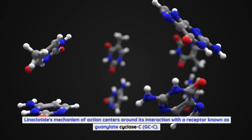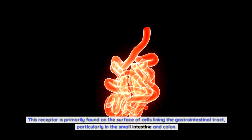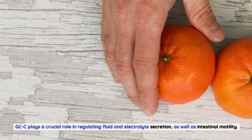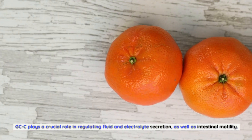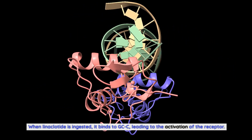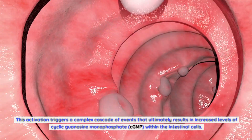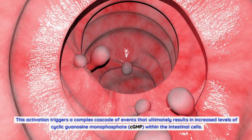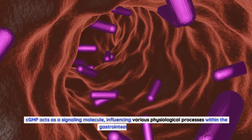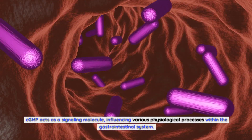Linaclotide's mechanism of action centers around its interaction with a receptor known as guanylate cyclase C (GCC). This receptor is primarily found on the surface of cells lining the gastrointestinal tract, particularly in the small intestine and colon. GCC plays a crucial role in regulating fluid and electrolyte secretion as well as intestinal motility. When linaclotide is ingested, it binds to GCC, leading to the activation of the receptor, which triggers a complex cascade of events that ultimately results in increased levels of cGMP within the intestinal cells.